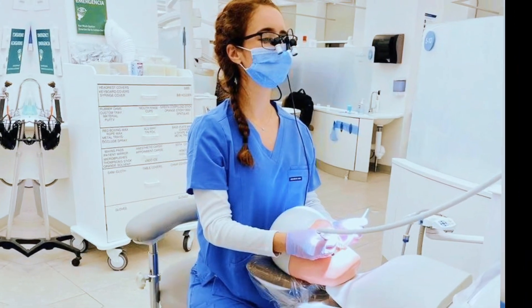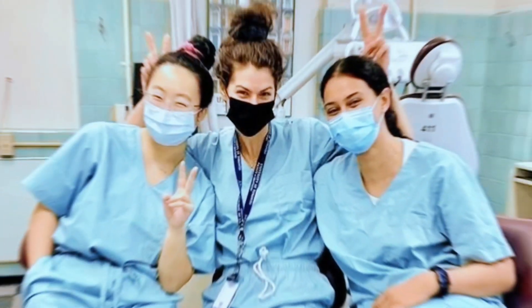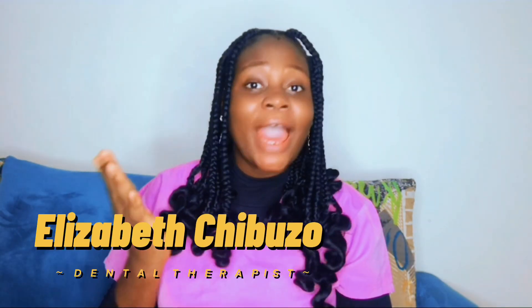If you're dreaming of becoming a dental therapist in the UK and you also want to study in the UK without breaking the bank, you've come to the right place. Today we'll be sharing a list of affordable schools in the UK where you can pursue dental therapy as a course. Welcome back to my channel where I bring you dental health tips that you need for a healthy smile. My name is Elizabeth.